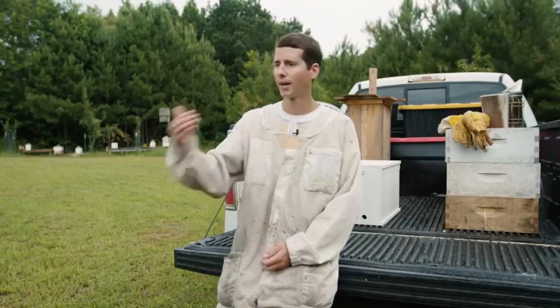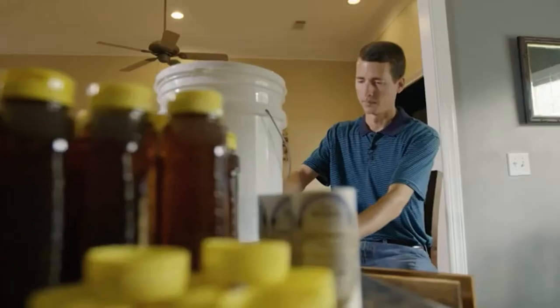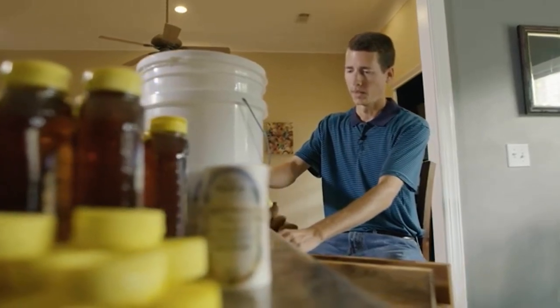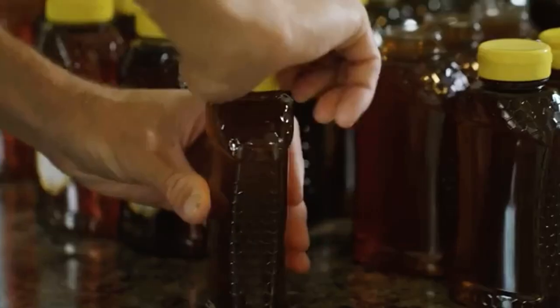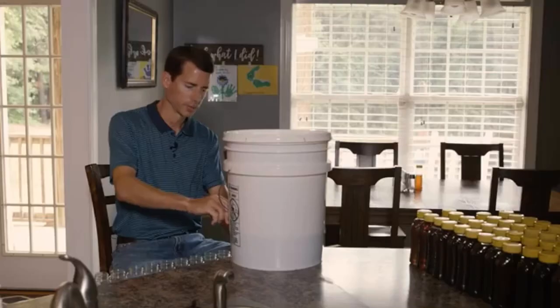Between doing hive removals, extracting honey, and spring and hive management, it's a year-long process. Throughout the year, I gather information on who wants honey, how many bottles they want, and we organize it and get it out there as fast as we can.